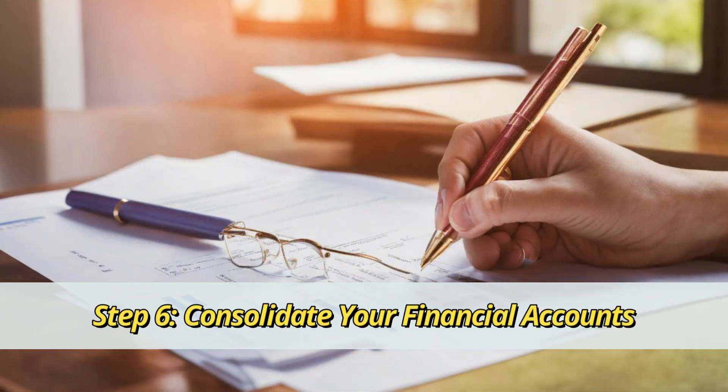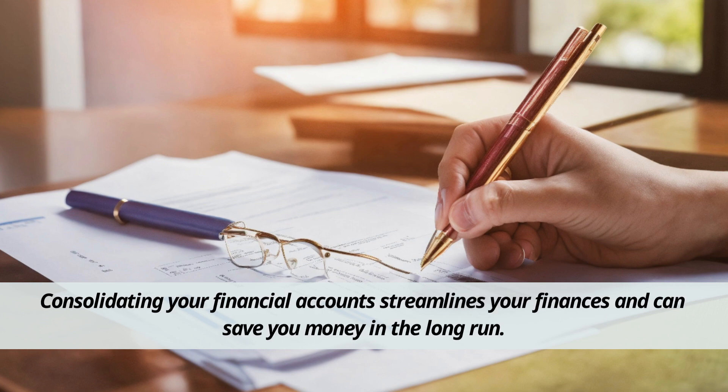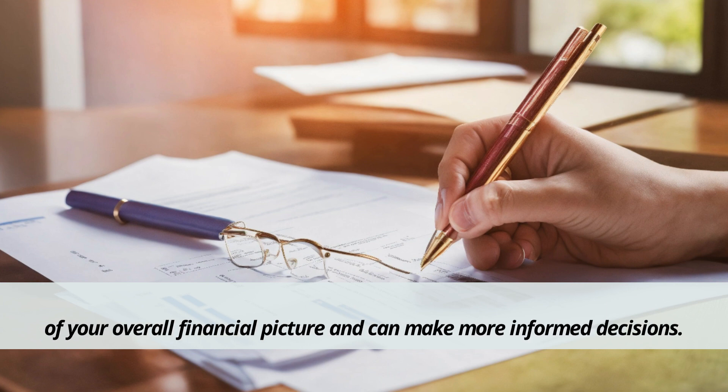Step 6: Consolidate your financial accounts. Consolidating your financial accounts streamlines your finances and can save you money in the long run. By bringing everything under one roof, you'll have a clearer view of your overall financial picture and can make more informed decisions.